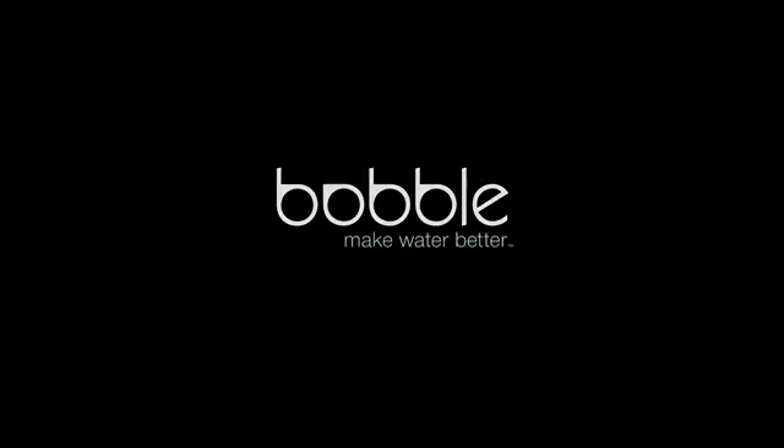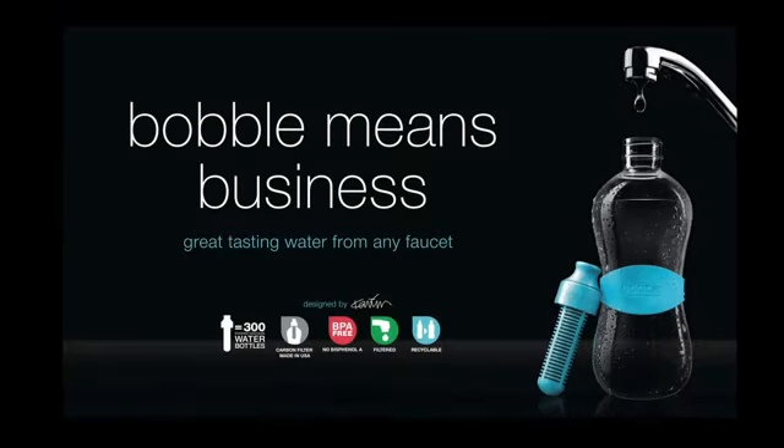Designed by the renowned Karim Rashid, Bobble is a stylish reusable bottle that filters water as you drink. Every filter equates to 300 single-serve bottles.